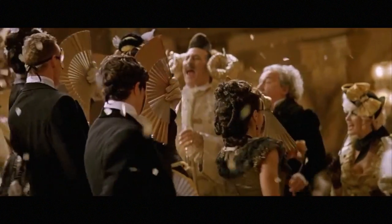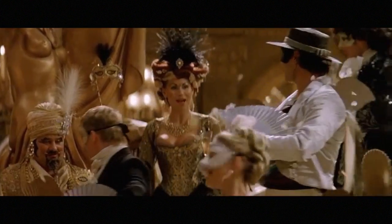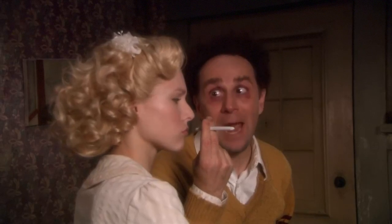As much as it pains me to say it, Andrew Lloyd Webber writes some good staircases. And what better place to show off your ridiculous outfits and rip off Vogue? And it's based on the actual Grand Staircase from the Palais Garnier in Paris.